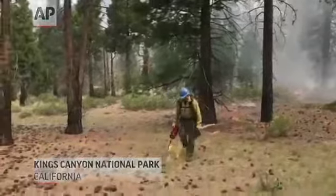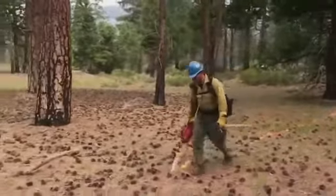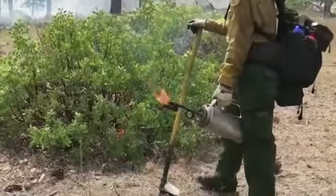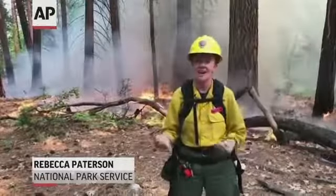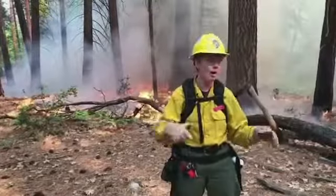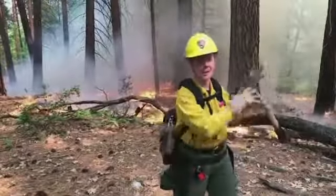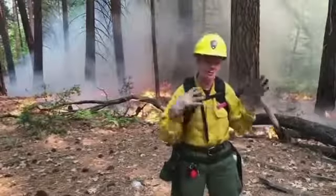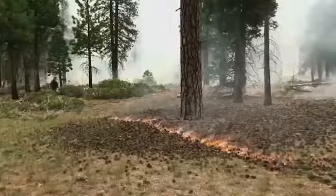Prescribed burns reduce dead and down fuel on the ground and thin out undergrowth like smaller trees, brushy material, manzanitas, or shade tolerant species, creating a more open forest floor. So if a wildfire like the Rough Fire came down on this area, it would reach an area that's already had a lot of vegetation removed by the prescribed fire.